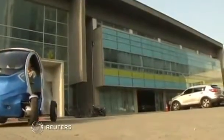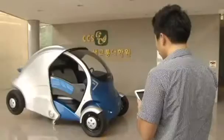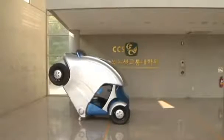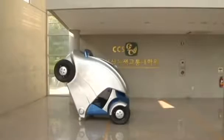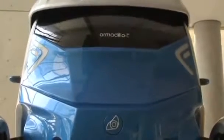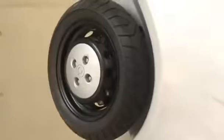The two-seater Armadillo Tee has been designed for commuters in busy, bustling cities. Inspired by the armor-covered mammal of the same name, the Armadillo Tee can fold itself in half to fit inside an area one-third the size of a conventional parking space. It's the creation of a team at the Korea Advanced Institute of Science and Technology, led by Professor Sa In-Soo.